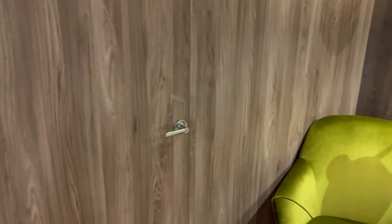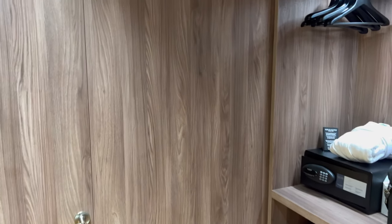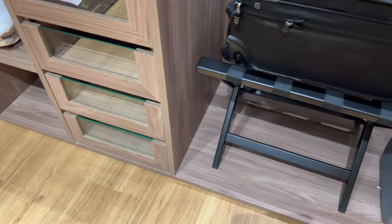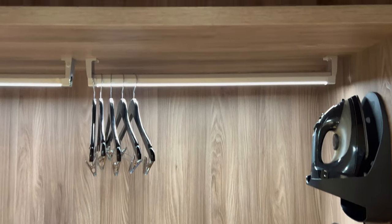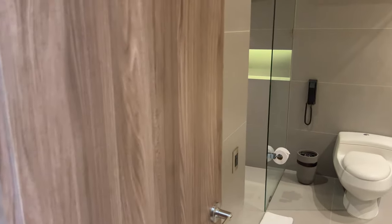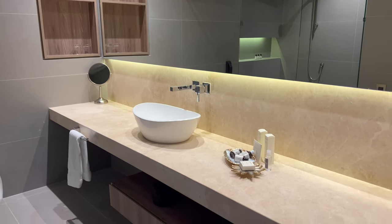Kinda sorta hidden back here is the entrance to the bathroom, and first, the pass-through closet. Walking into the bathroom, there's plenty of space to spread out. Perhaps not the best use of space, but it's still very functional. Here they're also featuring Loto del Sur products that I raved about in my previous video at the Four Seasons.